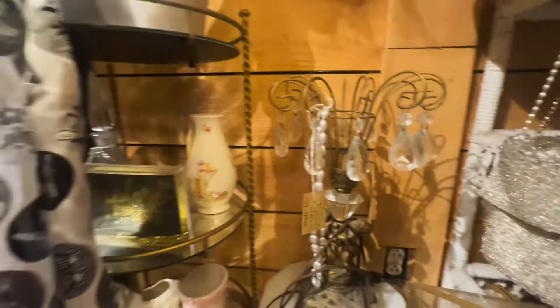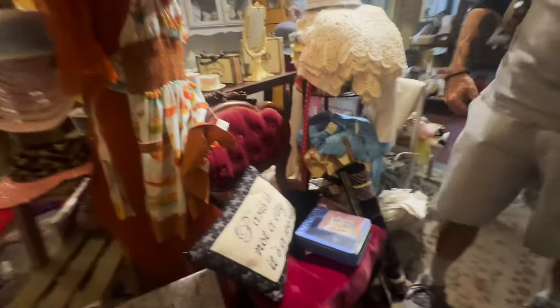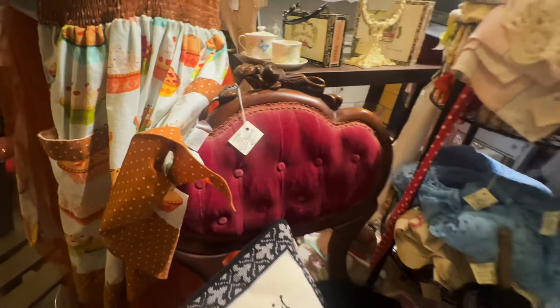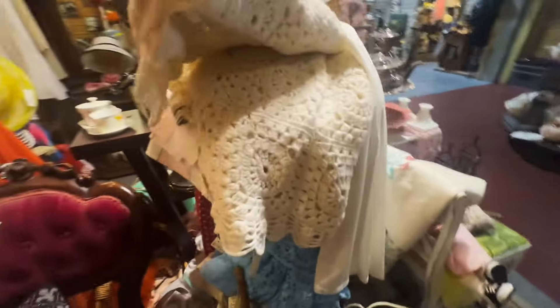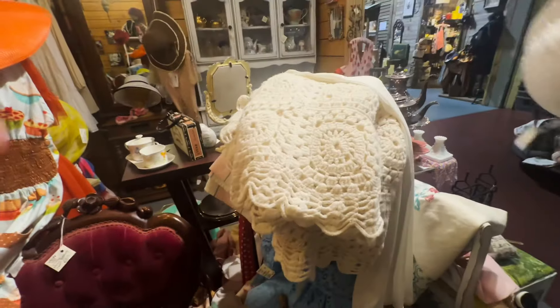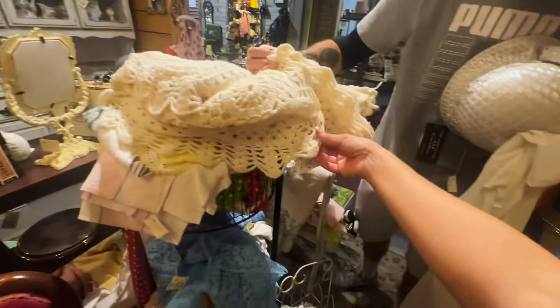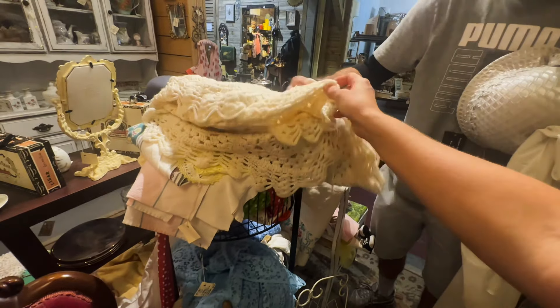Beautiful. I like this chair. That's pretty. That is really pretty. I wonder how much this is. I'll let Philip do the honors. Twenty dollars. That's not bad.